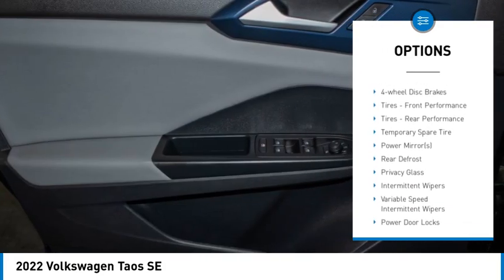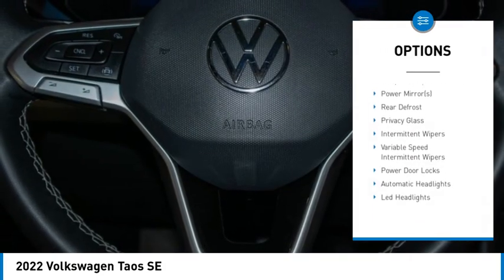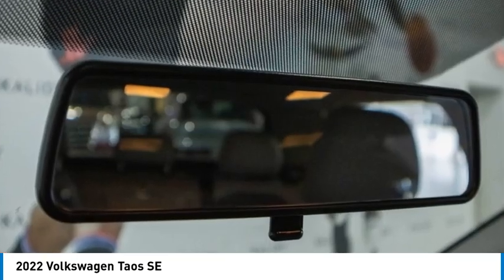Remote engine start, brake assist, stability control, tire pressure monitor, daytime running lights.